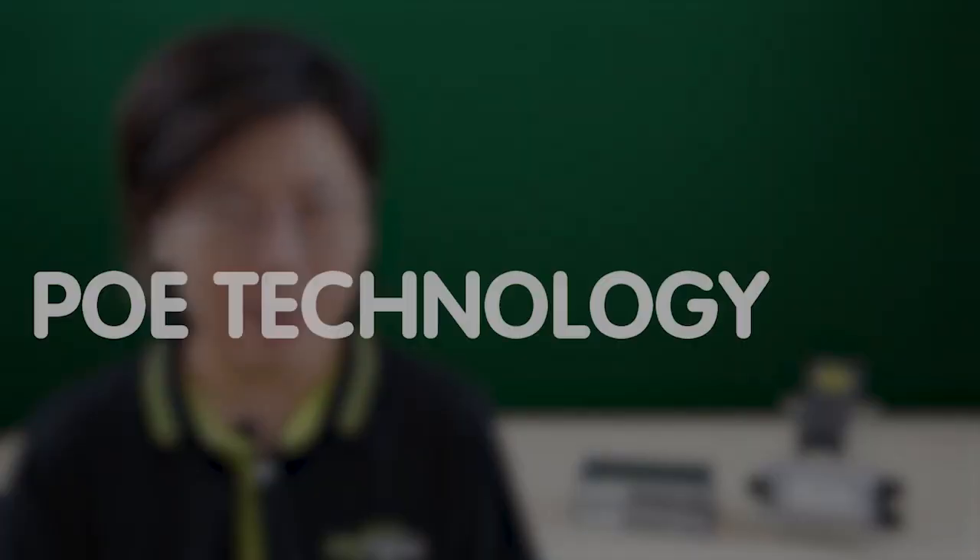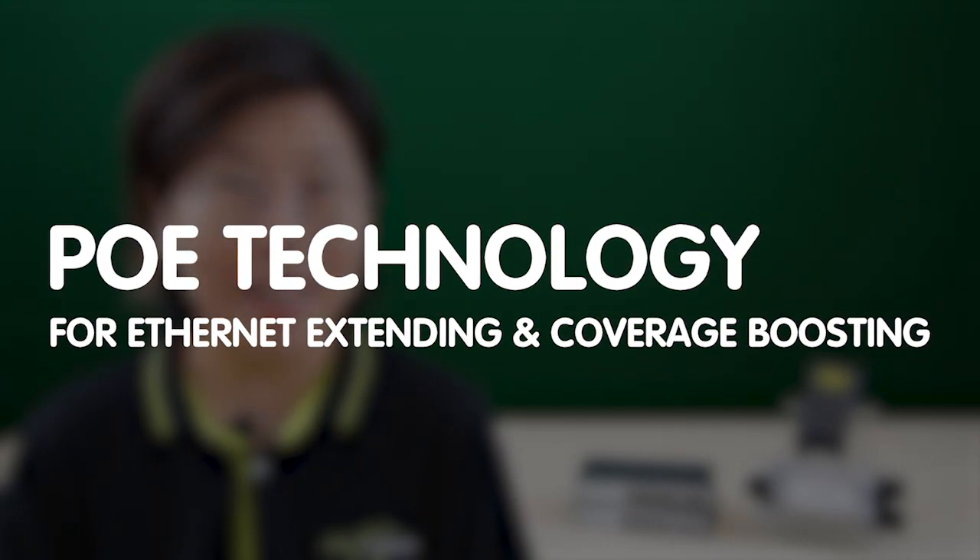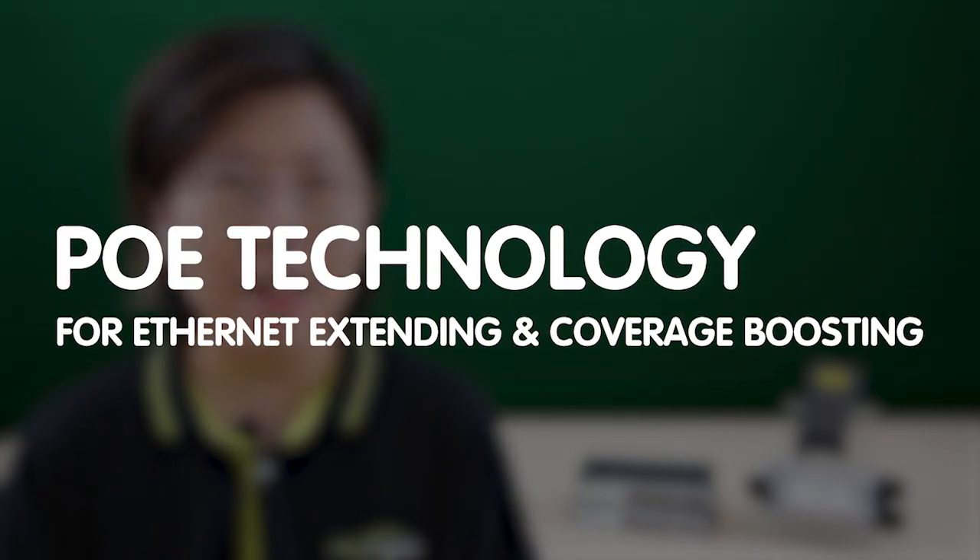Welcome to our channel, FATCabling. Are you tired of dealing with limited ethernet cable links, especially when setting up devices far from your router? Today in this video, we are diving into the world of Power over Ethernet technology — your ultimate solution for extending ethernet range and boosting your network coverage.